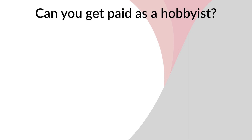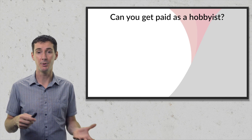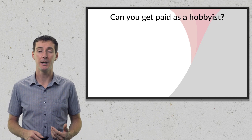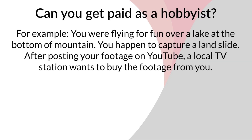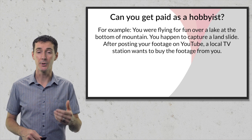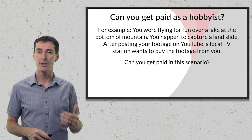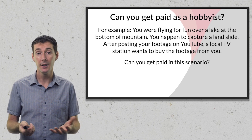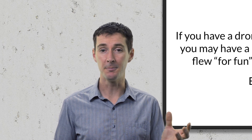The final question I hear all the time is: can I get paid as a hobbyist? Most people say no, thinking that money being exchanged is the key factor. But the answer is yes — you absolutely can get paid as a hobbyist with a caveat. For example, say you were flying for fun over a lake and you captured a landslide. You put it on YouTube, a local TV station sees it and offers to pay you for the footage. Can you accept? Yes, because the original intent of the flight was recreational — you just happened to capture something newsworthy.